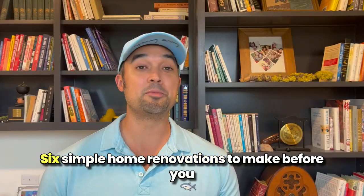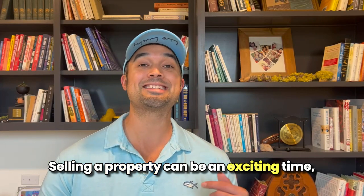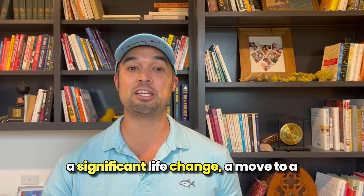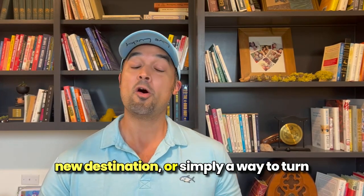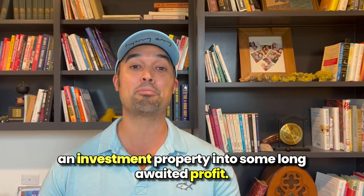Six simple home renovations to make before you sell. So you're looking to sell your home. Selling a property can be an exciting time, a significant life change, a move to a new destination, or simply a way to turn an investment property into some long-awaited profit.